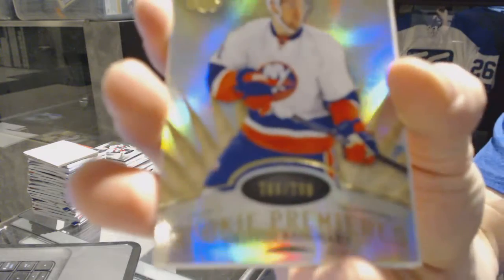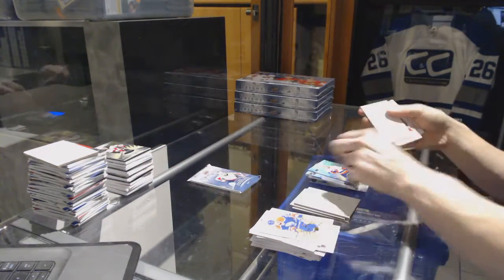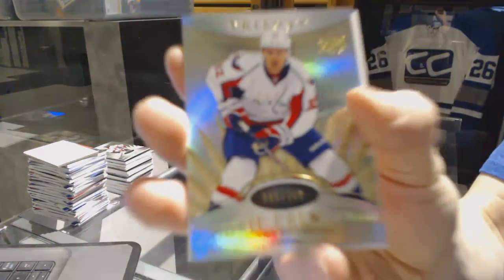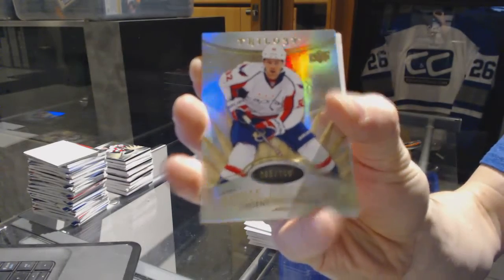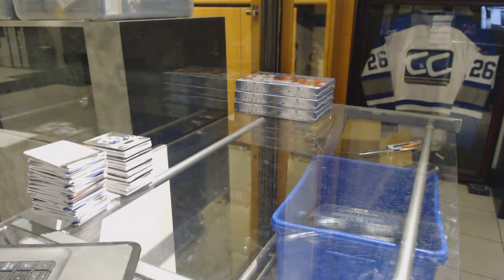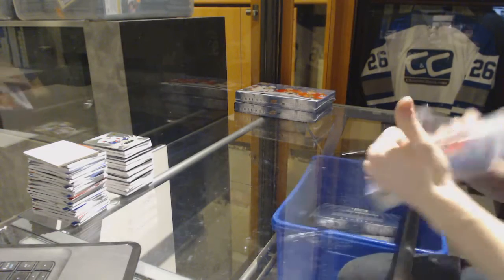We've got a rookie number to 799 for the New York Islanders, Griffin Reinhart. Rookie number to 799 for the Washington Capitals, Evgeny Kuznetsov.